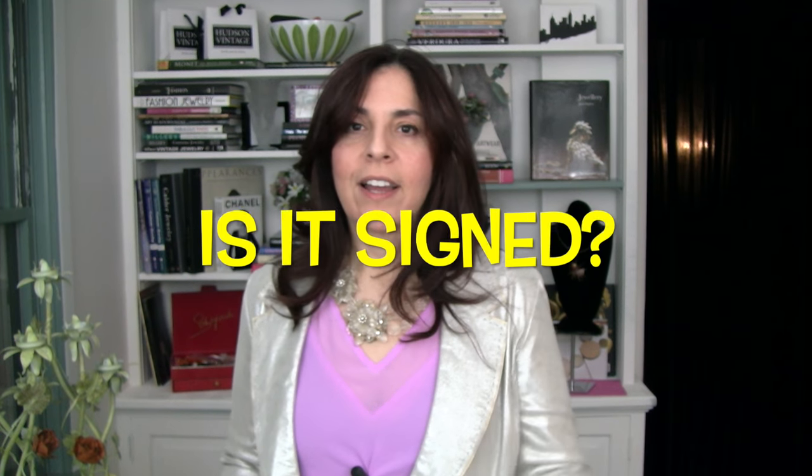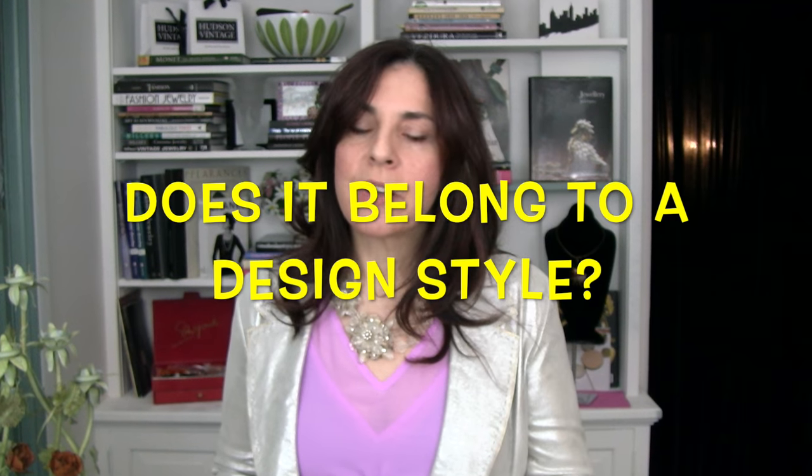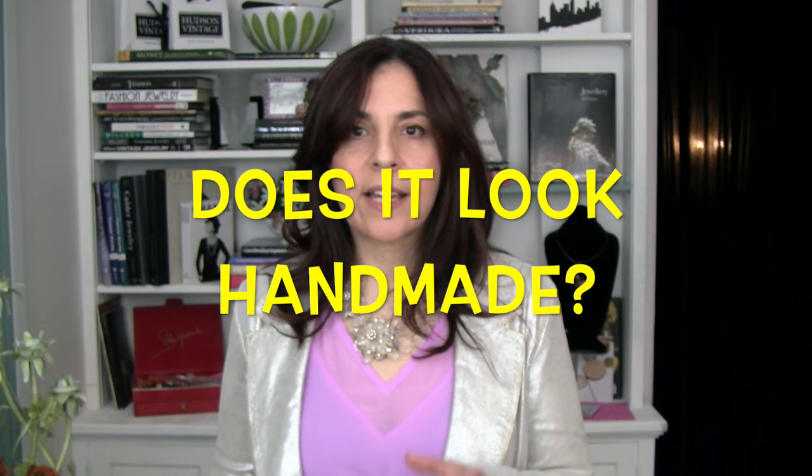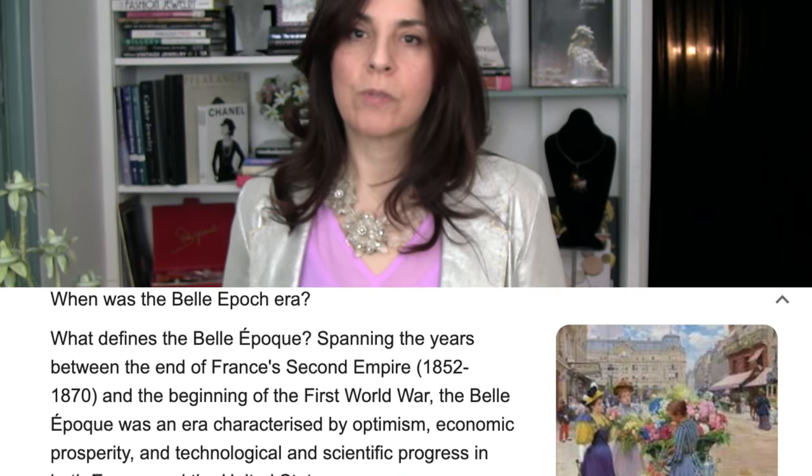To recap — what are the secrets? Turn it over. Does it have a signature or a hallmark? Is it dated? Does it look like it came from a specific time period like Mid-Century Modern, Art Deco, or Art Nouveau? What are the materials? Does it look handmade? Does it look like it came from a specific part of the world, like the Scandinavian school or the Belle Époque? All of this is what you should be considering when you pick up a piece of old jewelry and want to know if it's valuable or collectible.